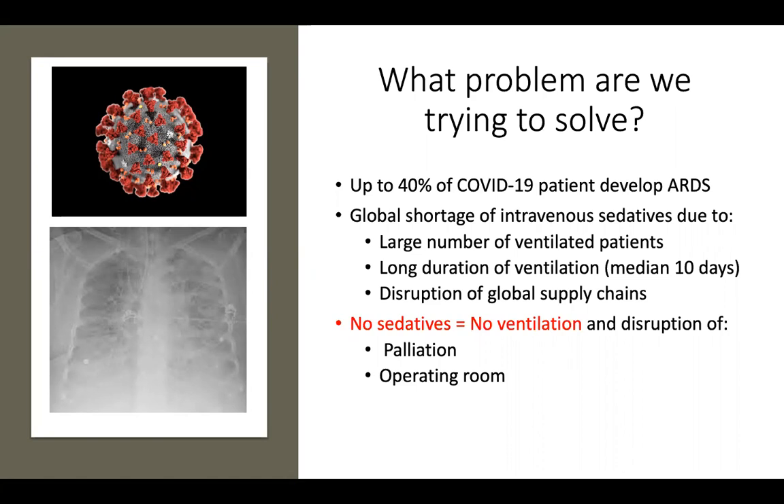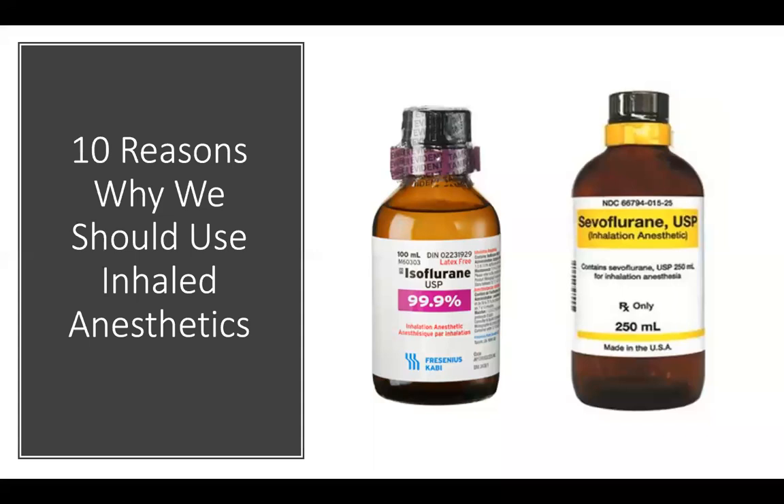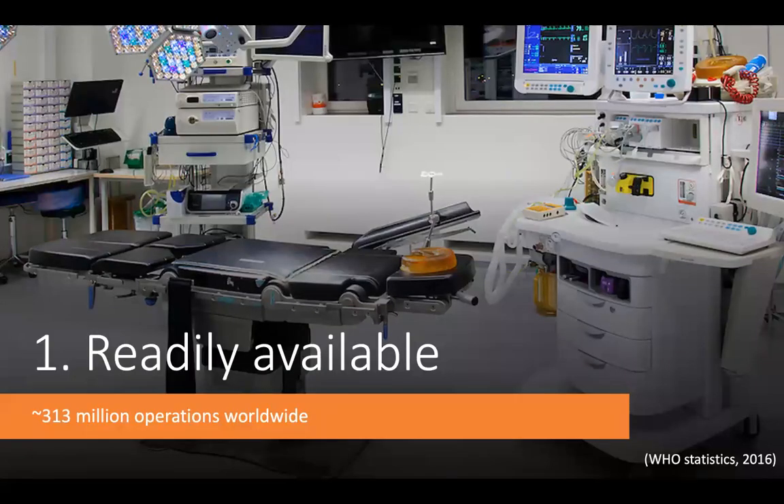The shortage is not limited to LHSC — it was reported in hospitals across Europe and elsewhere around the world. We need an alternative method that is readily available, easily scalable, and applicable not just in London, Ontario, but across the world. Today I want to give you 10 reasons why inhaled anesthetics may be a solution to this crisis. The first reason is that we already use inhaled anesthetics in operating rooms worldwide — over 300 million operations annually.